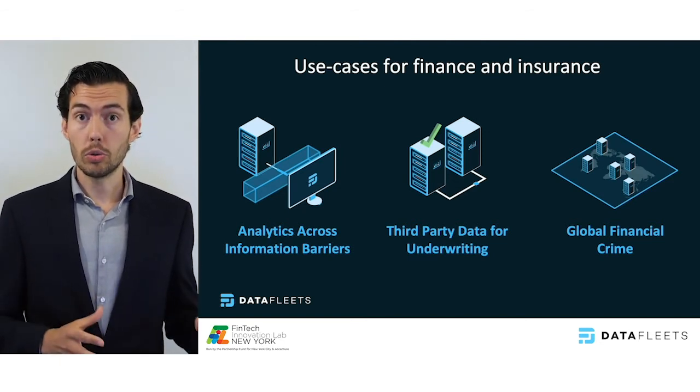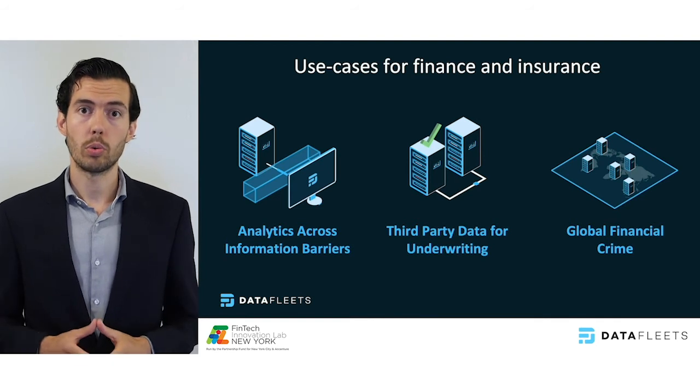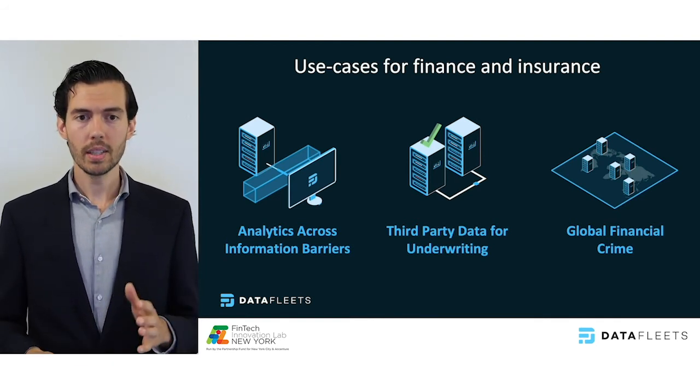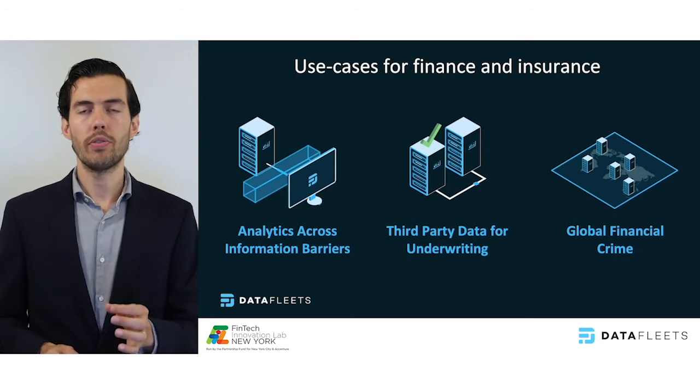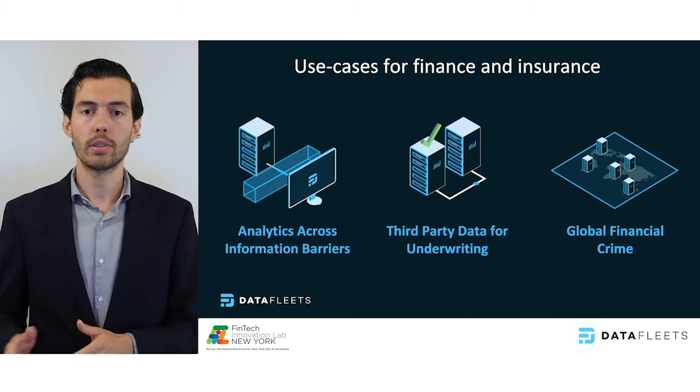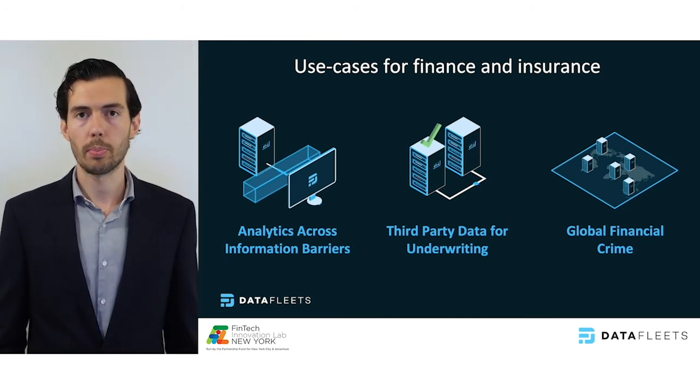As you're evaluating new data for models in a post-COVID world, you can work with DataFleets to try before you buy. Lastly, because we can unify data across jurisdictions, we're applying DataFleets to identify global fraud patterns in a POC with a top universal bank.